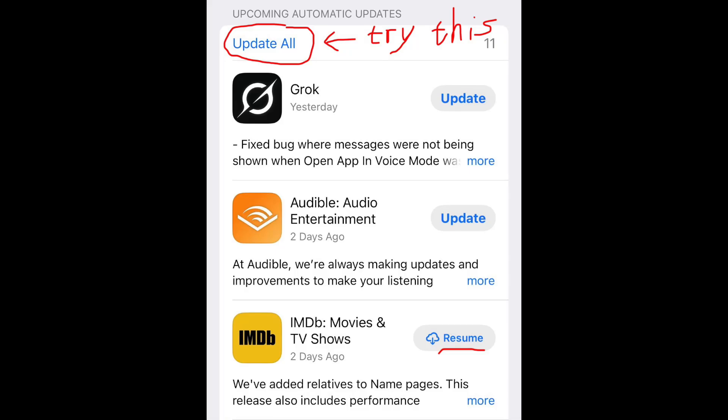You know how sometimes you see that little red badge on the App Store? Updates pending? Usually no big deal, right? Tap, download, all good. It's normally pretty straightforward.